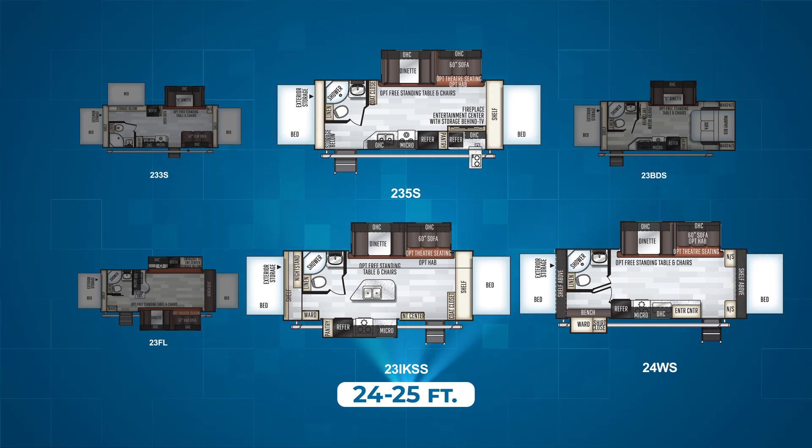Where these models differ is in their kitchen configuration. The 235S's kitchen stretches from the front of the camper down the campsite side of the RV. The 24WS has a centrally located kitchen on the campsite, and the 23IKSS has a similarly placed kitchen to the 24WS, but thanks to dual opposing slides it also offers a well-placed kitchen island with a double basin sink, which is rare to find in an expandable camper.